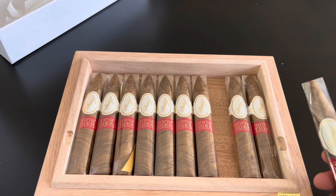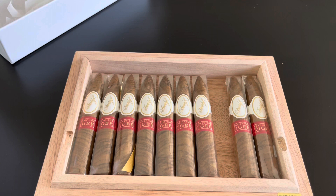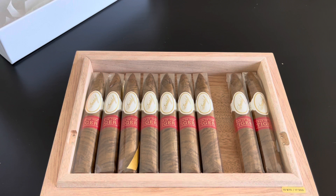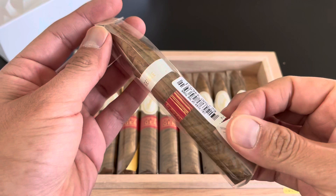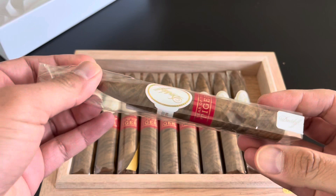MSRP is $42. These were released back in November of 2021. The initial shipment always sells out immediately, and then they restock heavily in January and February as we lead up to the Chinese New Year. I am going to open one so you guys can take a look, because supposedly pictures don't do this justice in terms of what they did with the wrapper.